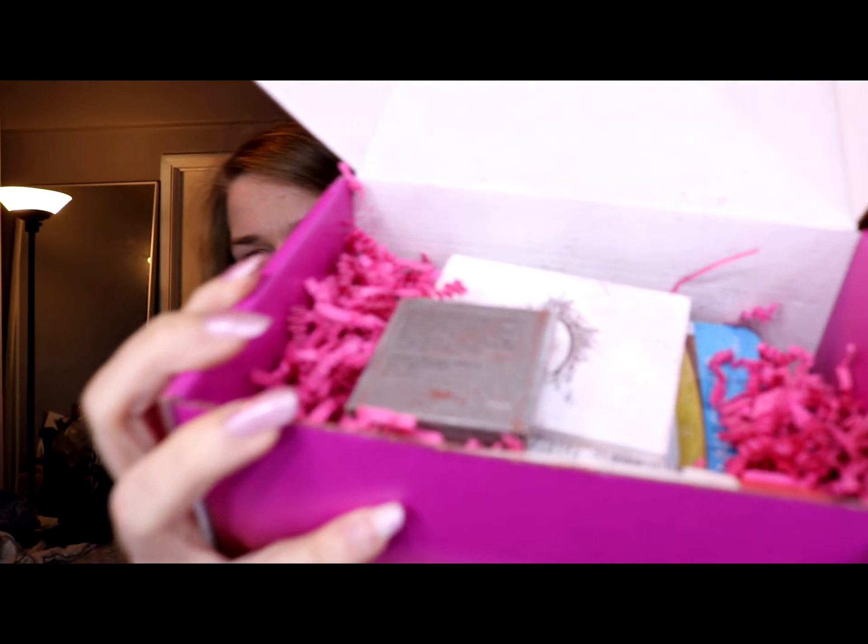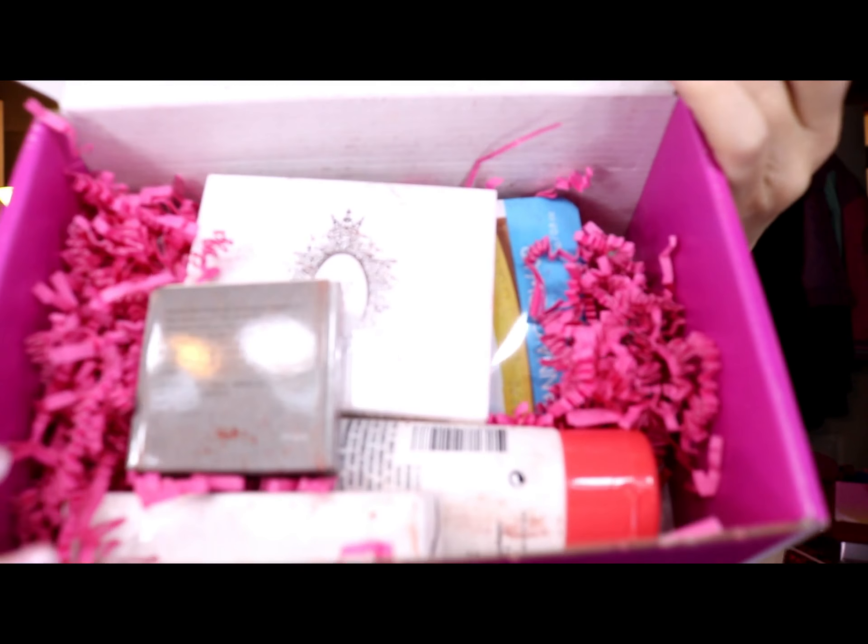It looks like something's broken — like it looks like there's powder everywhere. I don't know if you can see that, but there's kind of like a dust on everything, so I'm nervous now.